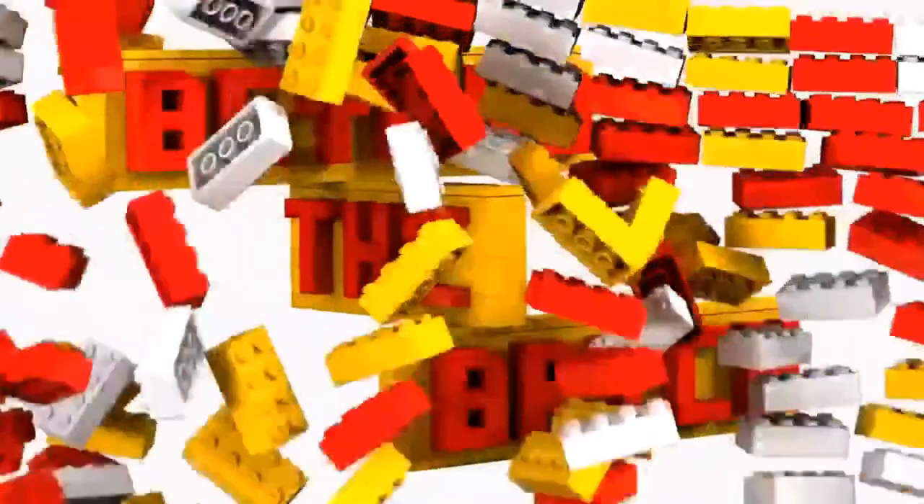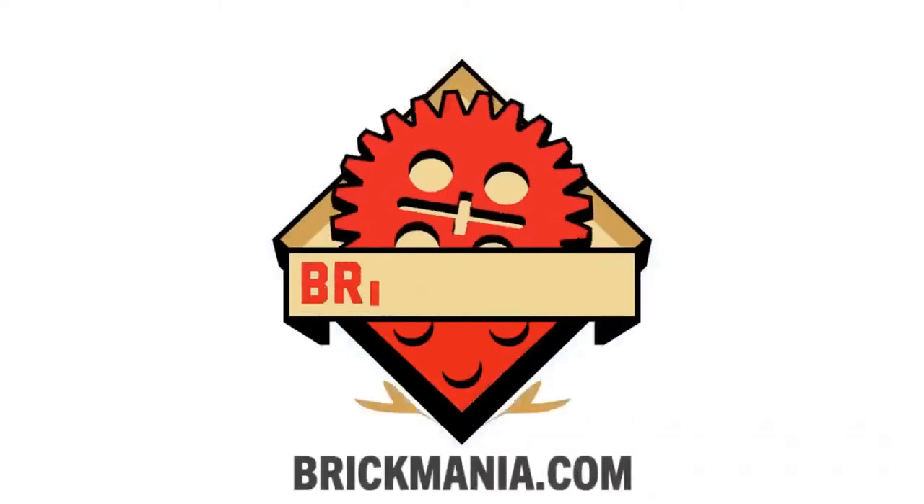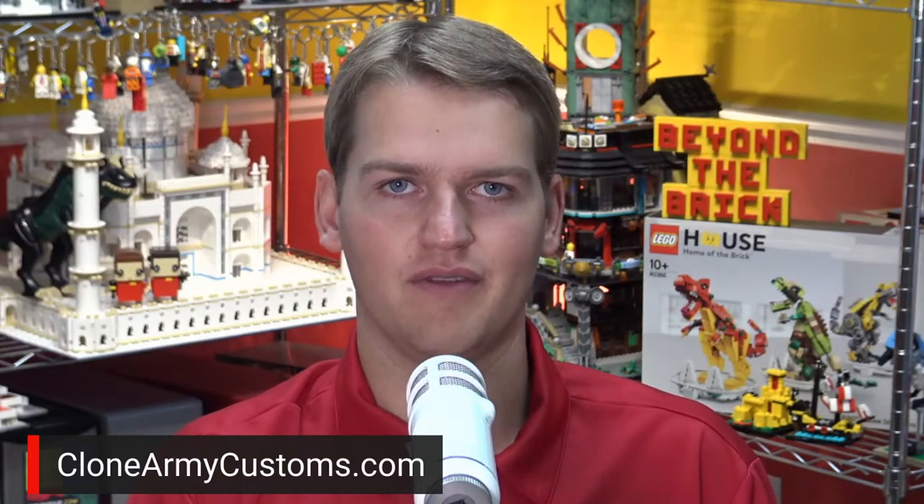Welcome back to Ideas Spotlight here on Beyond the Brick. I'm Joshua Hamlin, and today we have Legolomaniac with his Treasure of Barracuda project. I'd like to thank Clone Army Customs for helping make these live streams possible. If you're a fan of LEGO Star Wars minifigs or accessories, check out everything they have at CloneArmyCustoms.com — lots of new releases happening over the next couple months. You can always find a link in the description of this video.